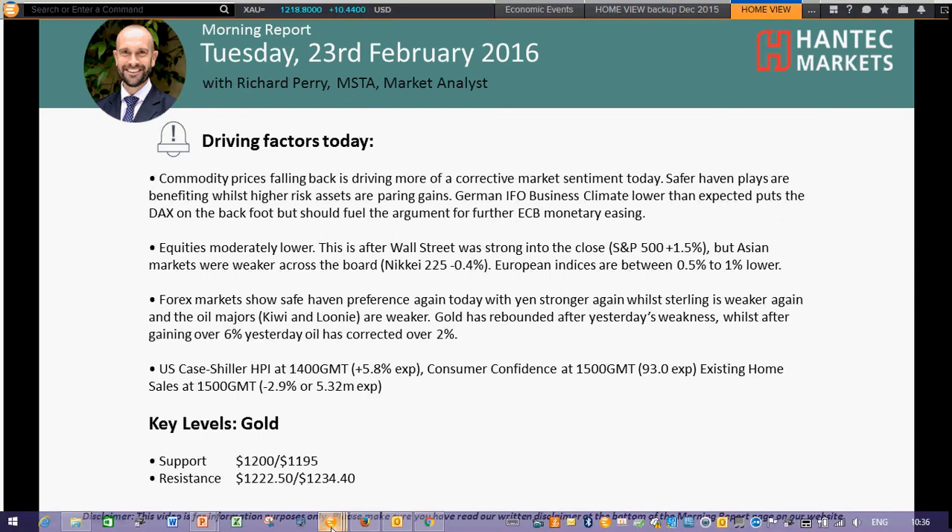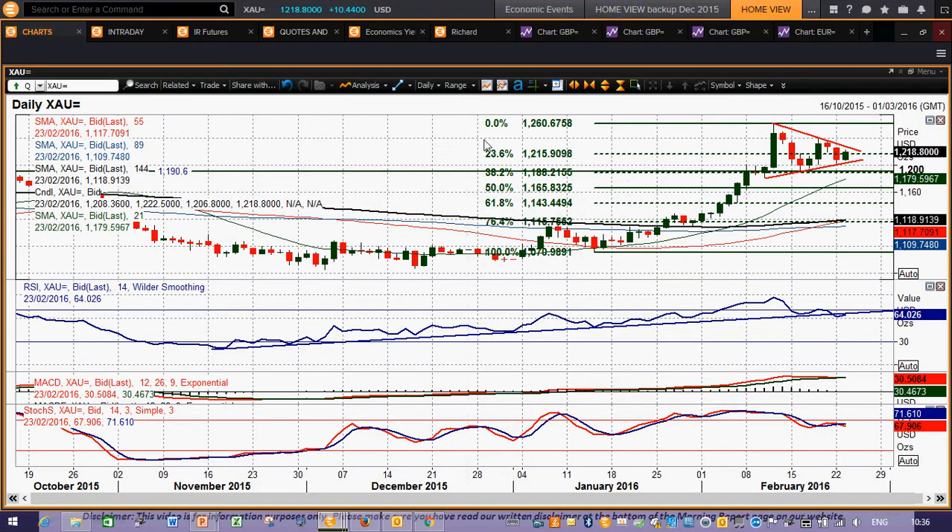Let's have a look at gold. This gold chart is beginning to develop into a bit of a consolidation triangle. You've got these converging trend lines over the last couple of weeks, with the higher lows but the lower highs, and that is converging into not too far off a symmetrical triangle.